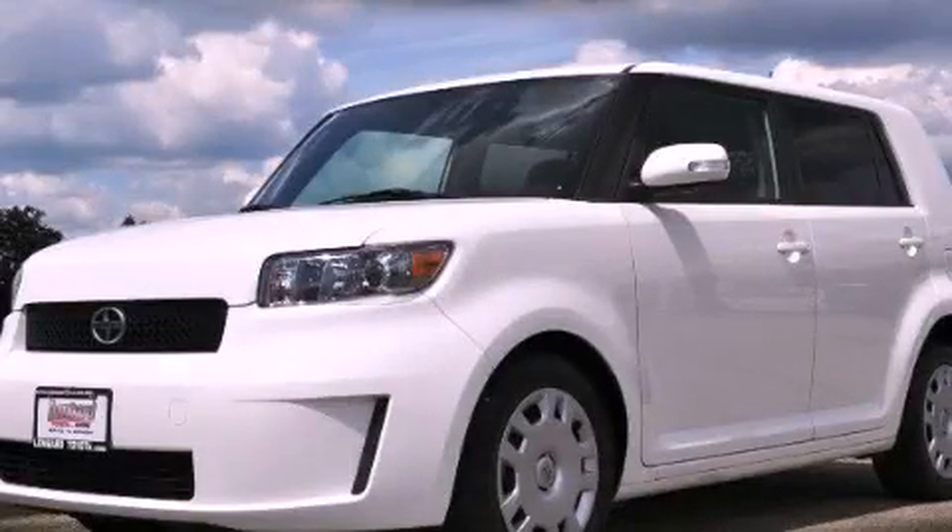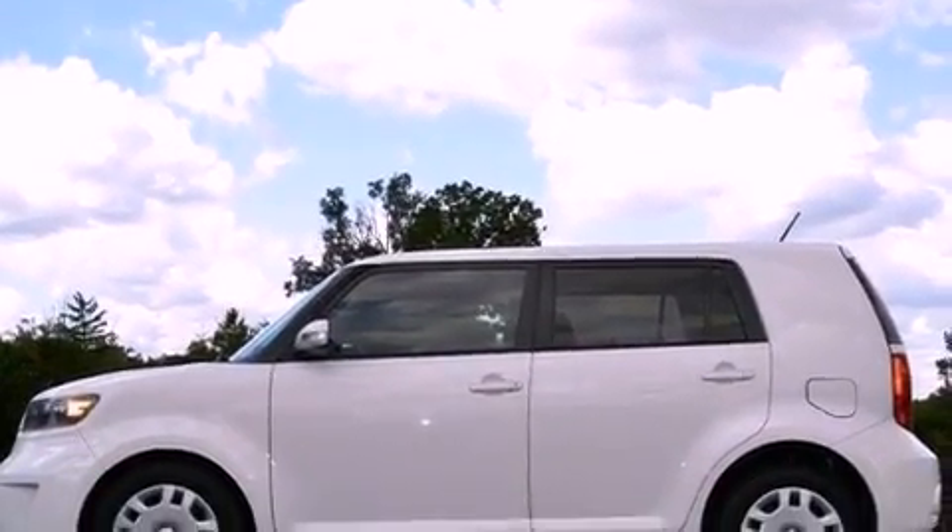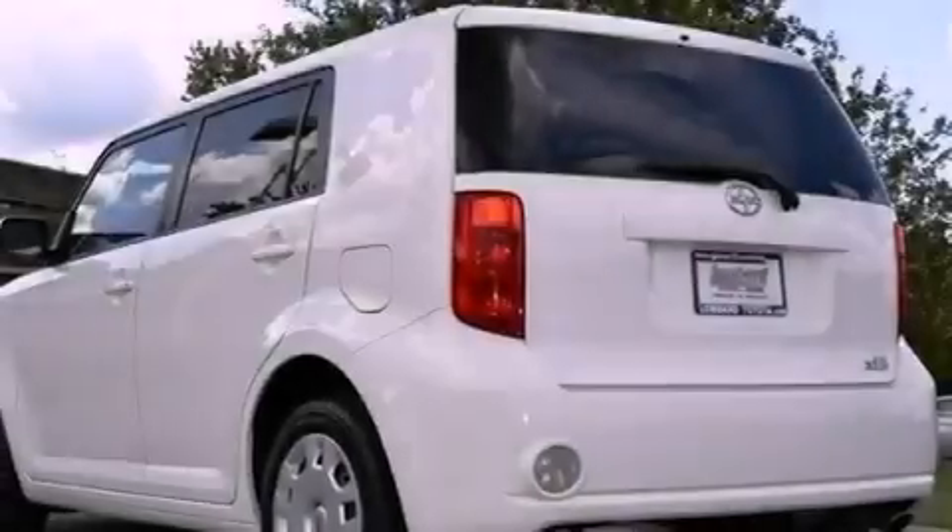This is a 2009 Scion XB — unconventional shape for unconventional style. It has a 2.4-liter 4-cylinder engine and a 4-speed automatic transmission.